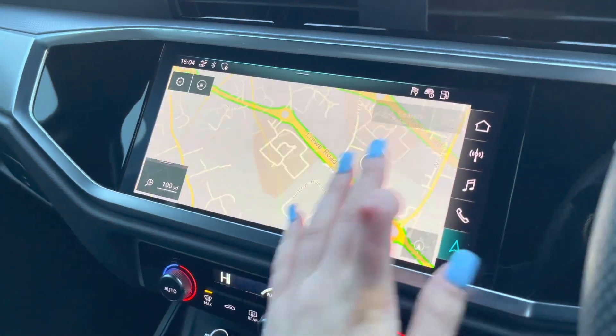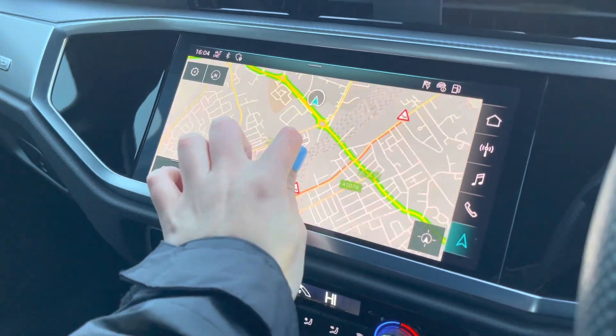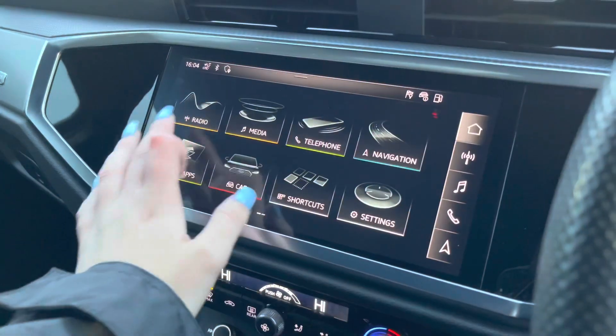On to the multimedia interface now. With this being touchscreen, it is really easy to use and allows you to easily zoom in and out of the screen. It provides you with quick and easy A2B route guidance to all your chosen destinations.